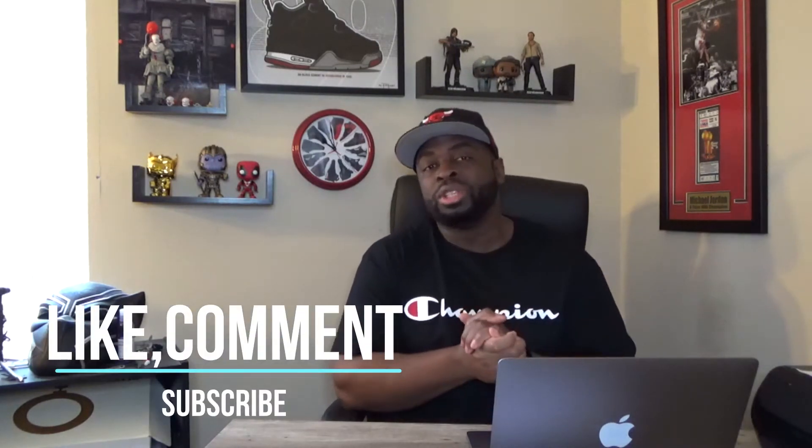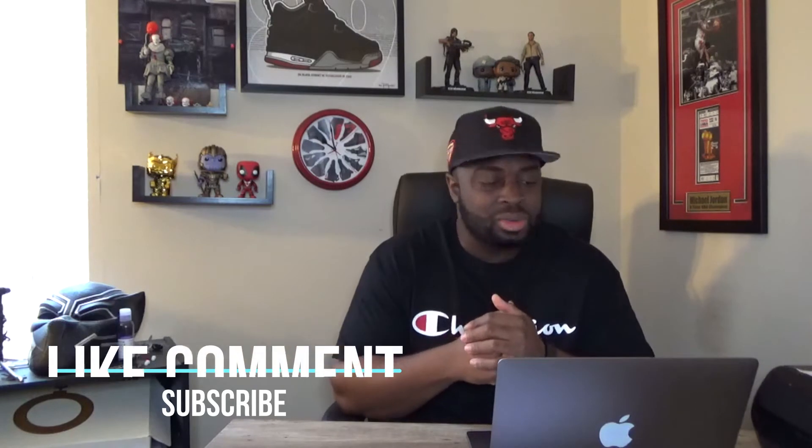What's going on everybody, welcome back to the channel. This is your boy T McNeil and this is indeed the DC Show. So if this is your first time here, do me a favor — make sure you like, comment, and subscribe. I would definitely appreciate that.